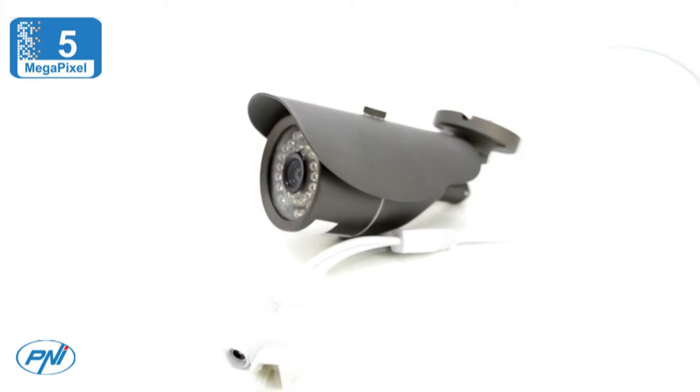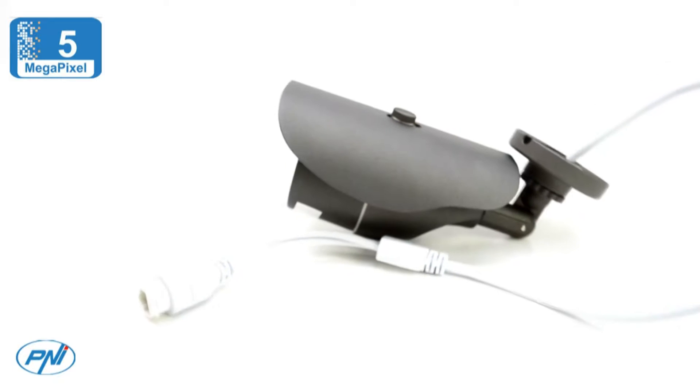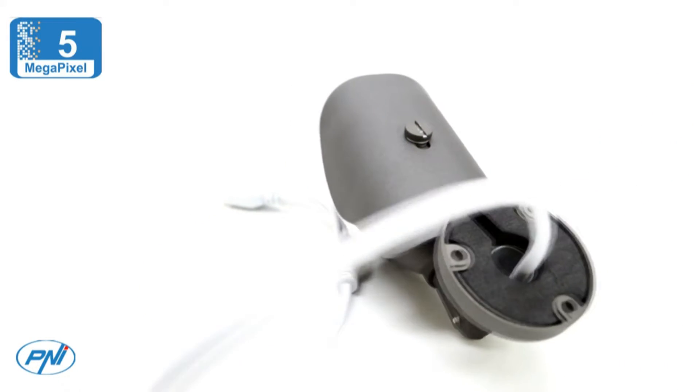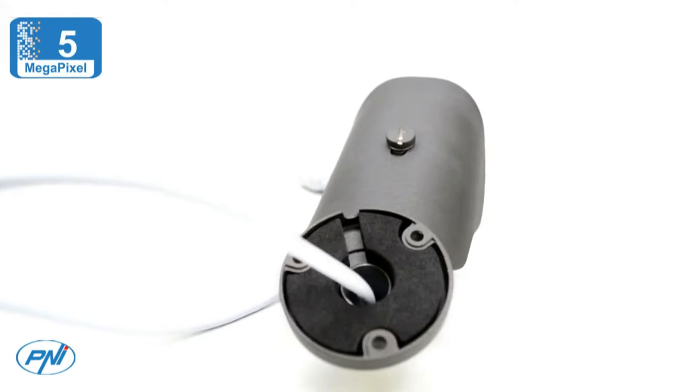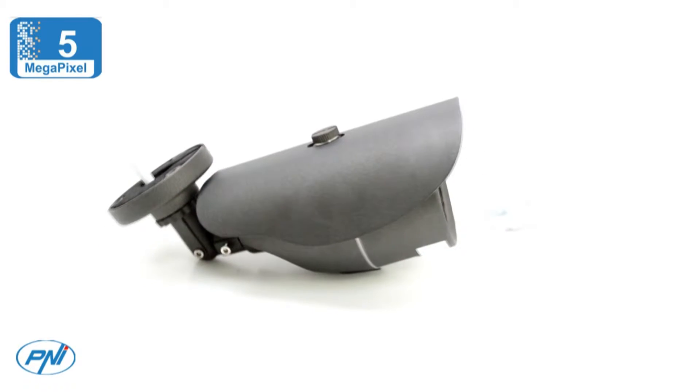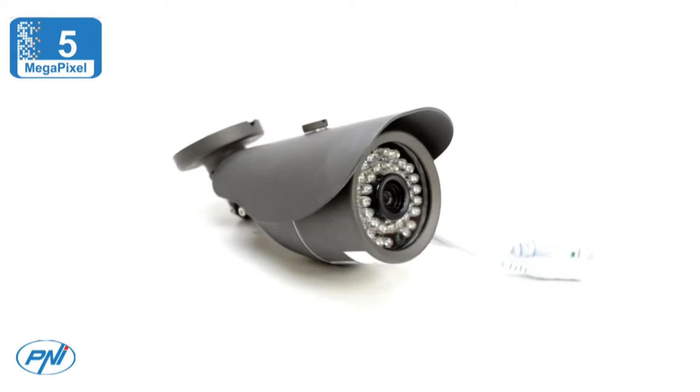The PNI IP50MP camera comes with a 5 megapixel CMOS color image sensor that offers very good picture quality at 2560 by 1960 pixels. The system has a dedicated application, XMI or VMI cloud, for Android and iOS operating systems to monitor and set up your camera.